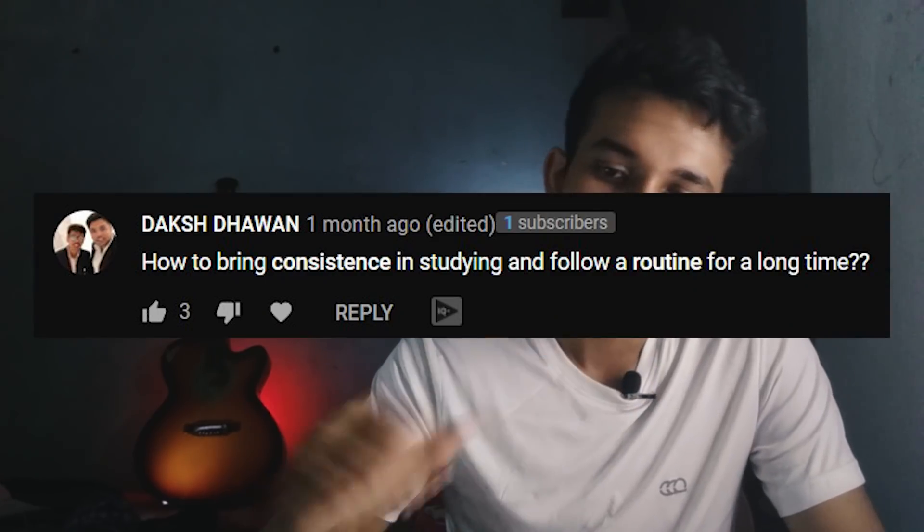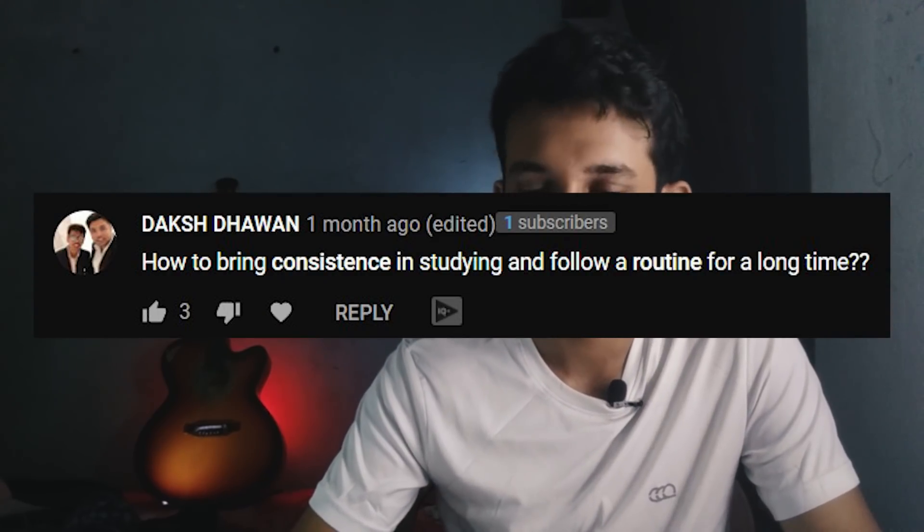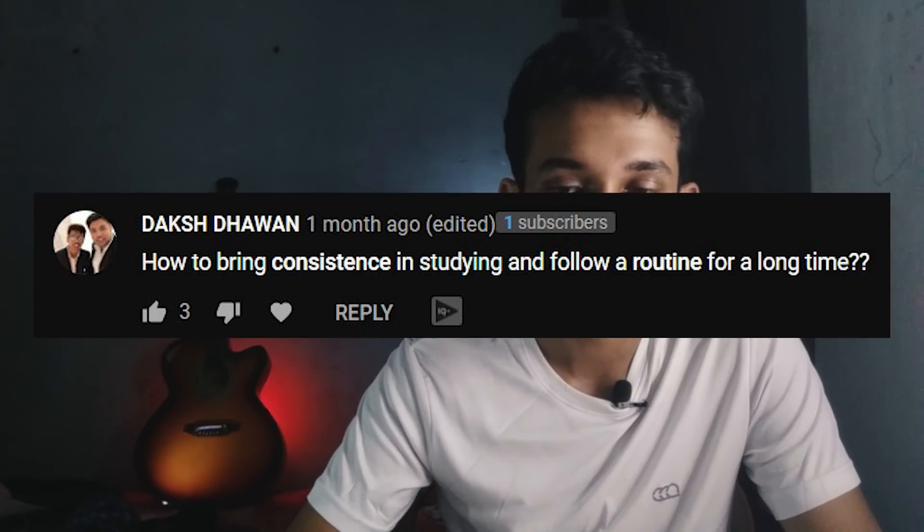How to bring consistency in studying and follow a routine for a long time? All of that comes with practice. With some motivation and practice you'll get into consistency, and with consistency you will eventually start following your routine. Another important thing is to not beat yourself up when you are not able to follow the schedule or routine you made.